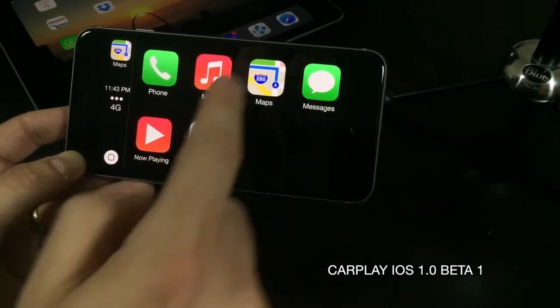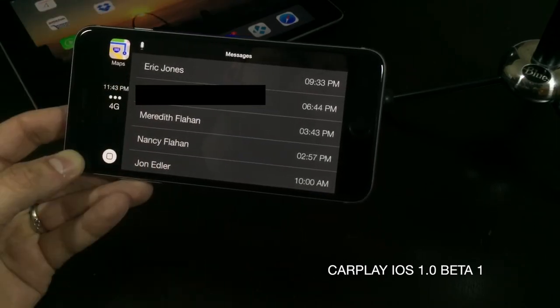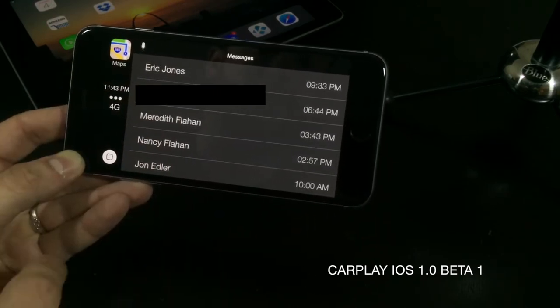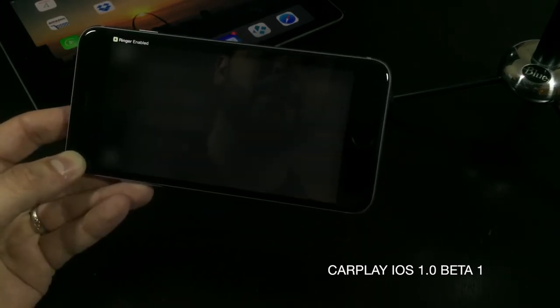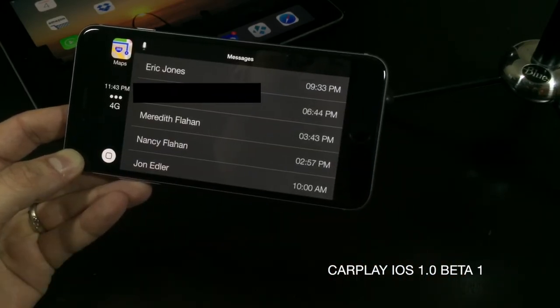Next we can hop into Messages, and again you're presented with your latest messages. When you want to access Siri you just tap Siri in the upper left-hand corner and it will bring up the Siri interface. To get out of Siri you just hit the home button.